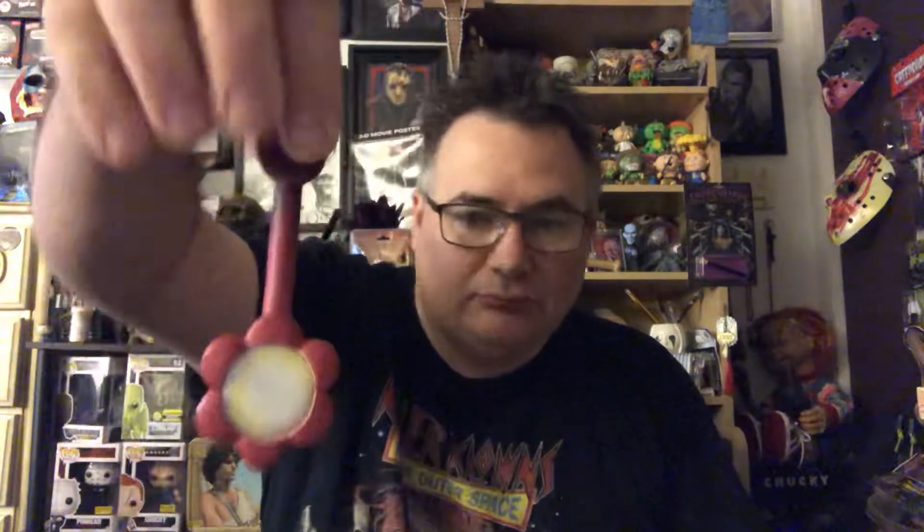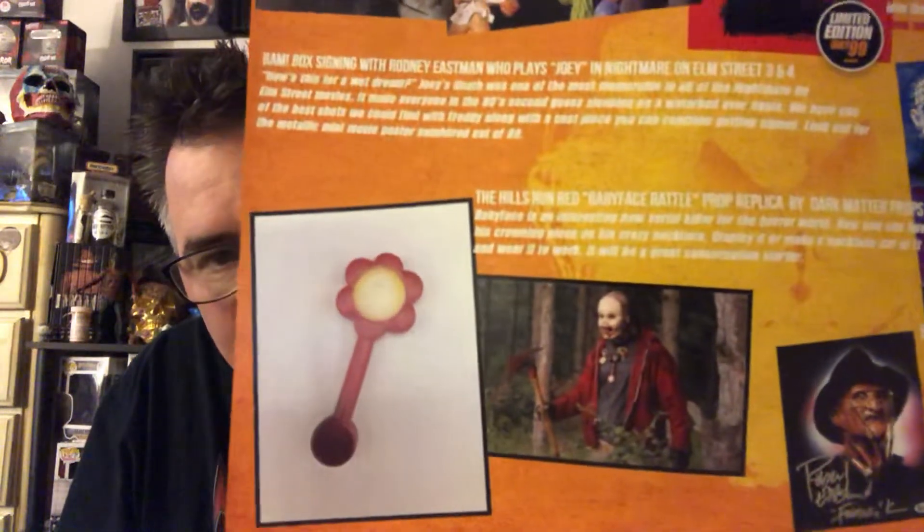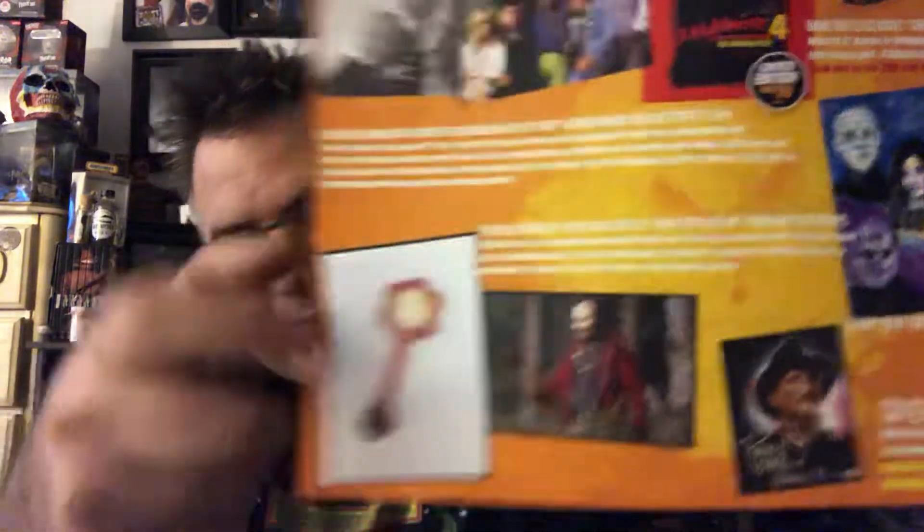The prop is from a movie I haven't seen yet. It's from 'The Hills Run Red' — a baby face prop replica by Dark Matter Props. It's a little rattle that the character wore around his neck in the movie. It's cold cast resin, painted red and slightly yellowed in the middle. It doesn't make noise, but you get the idea.